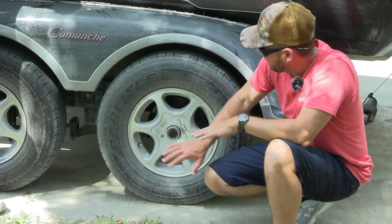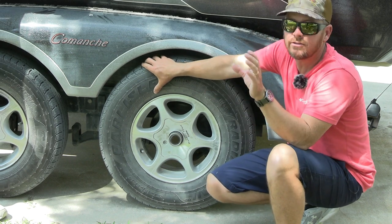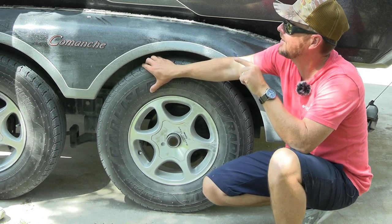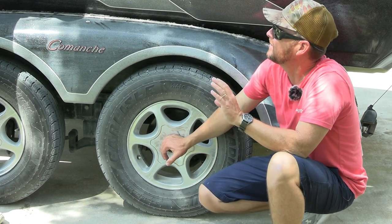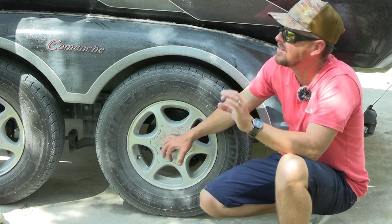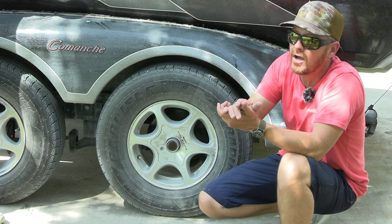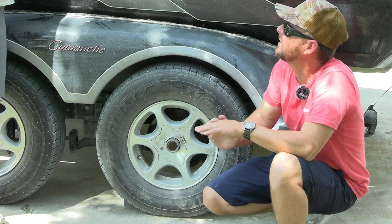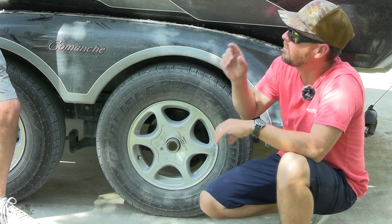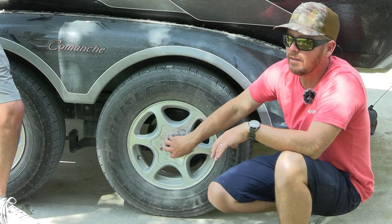The best way to check a bearing is to jack the boat up, get the tire off the ground, spin the tire, and listen. If you hear a grinding sound, you've got problems. Hubs aren't a super easy thing to fix — you have to press the races in. If you're not experienced and don't have the tools, you're best to have a trailer repair shop do that work. They do sell hub assemblies with bearings pre-pressed, but make sure it's the proper size bearing for your spindle and the correct lug pattern for your rim.